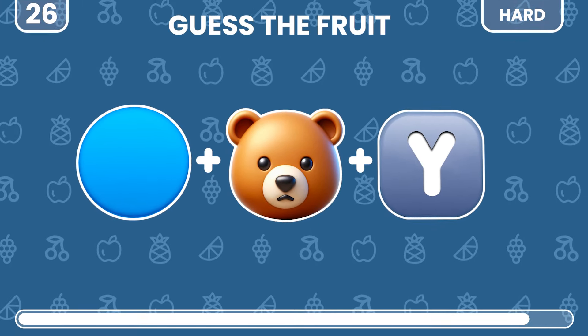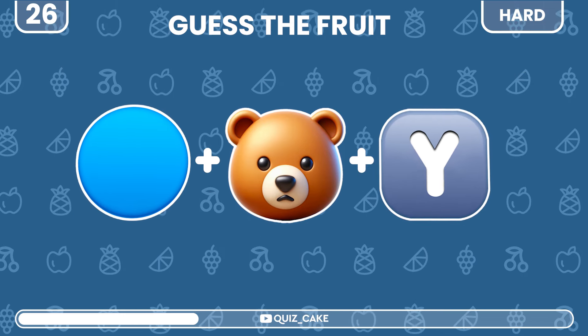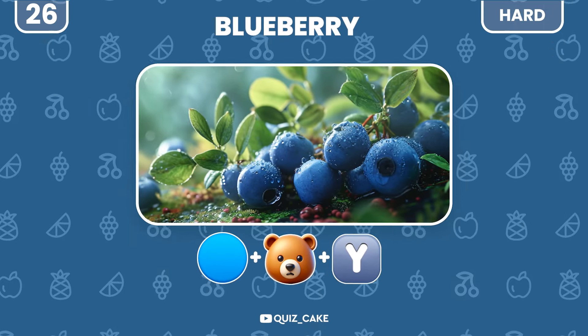What fruit is this? Blueberry — a little orb of health.